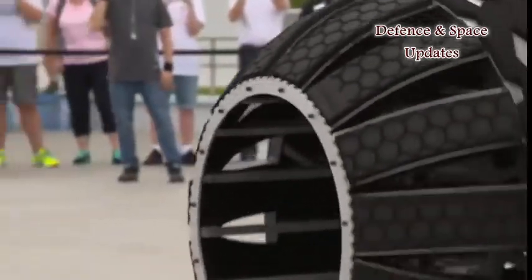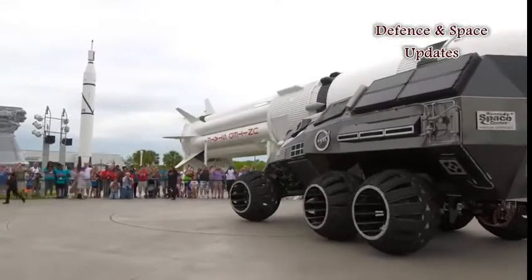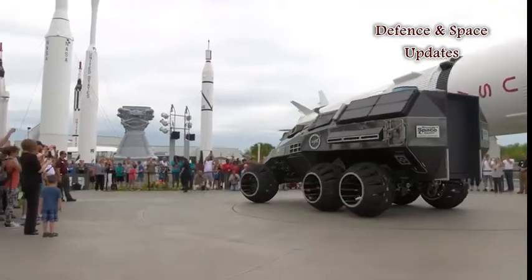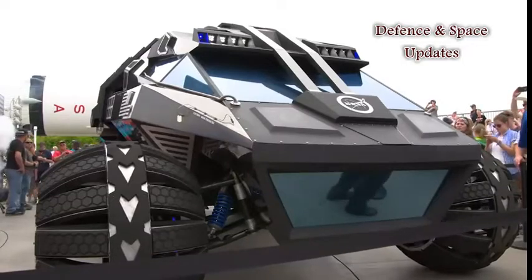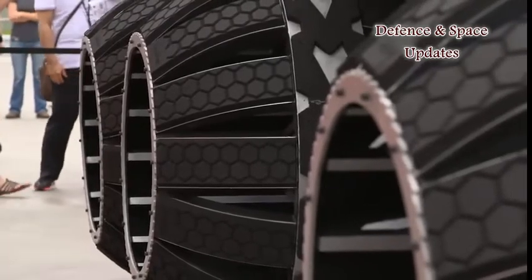The vehicle was unveiled at the Kennedy Space Center Visitor Complex, where the Summer of Mars campaign is currently being hosted. Unlike the actual rovers, which are built for unmanned trips to Mars, this concept vehicle comes with seats for four occupants along with a small laboratory at the back to conduct research and experiments.